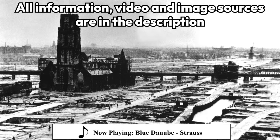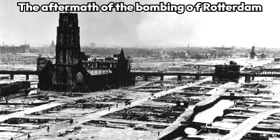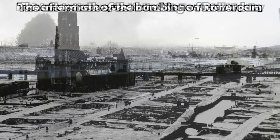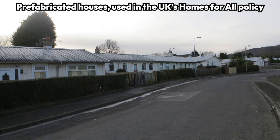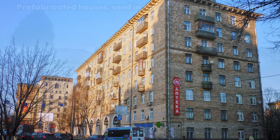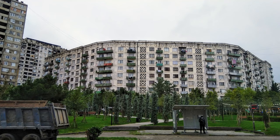After the Second World War, cities were left in ruin and millions of people had nowhere to live. Various regions had different solutions, like the Homes for All policy in the UK, or the building of so-called Stalinka, later Khrushchevka, and even later Brezhnevka apartments in the former Eastern Bloc.